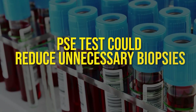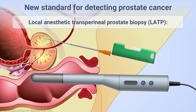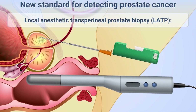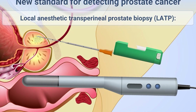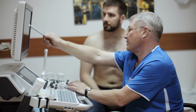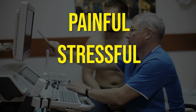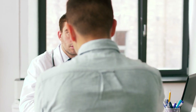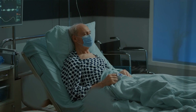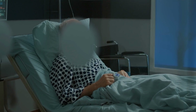Even more importantly, the PSE test could reduce unnecessary biopsies. In some reports, it's estimated to spare up to 75% of men from going through a biopsy they didn't need. Picture this: 100 men all get a high PSA. Under today's system, maybe half of them are marched straight into biopsy — painful, stressful, and in many cases pointless. Now imagine the same group with PSE layered in: three-quarters of those unnecessary biopsies, avoided. That's not just statistics — that's fathers, husbands, and brothers spared weeks of anxiety, painful procedures, and scars both physical and emotional.